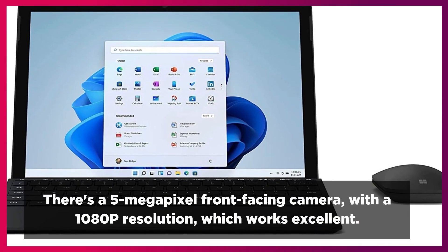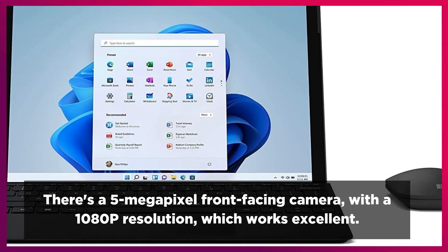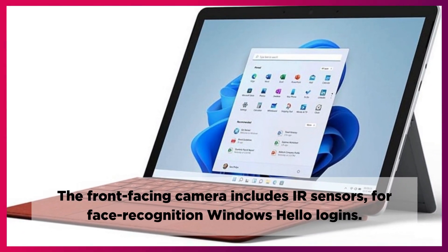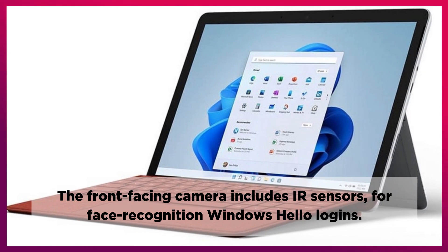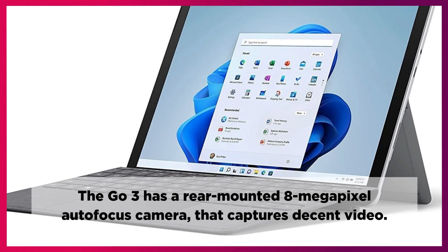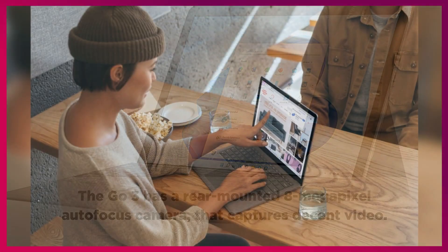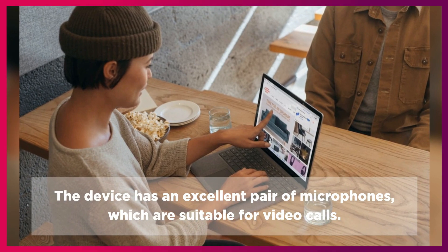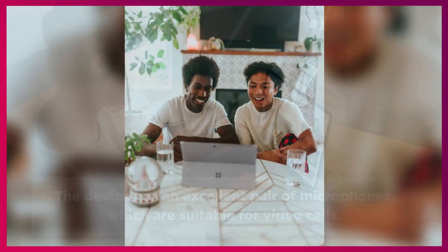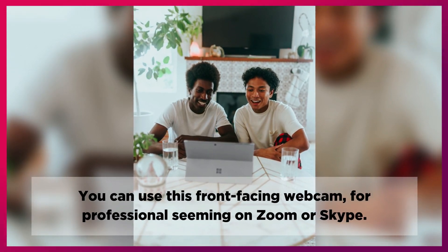There's a 5-megapixel front-facing camera with 1080p resolution, which works excellent. The front-facing camera includes IR sensors for face recognition Windows Hello logins. The Go 3 has a rear-mounted 8-megapixel auto-focus camera that captures decent video. The device has an excellent pair of microphones suitable for video calls, and you can use the front-facing webcam for professional-seeming meetings on Zoom or Skype.